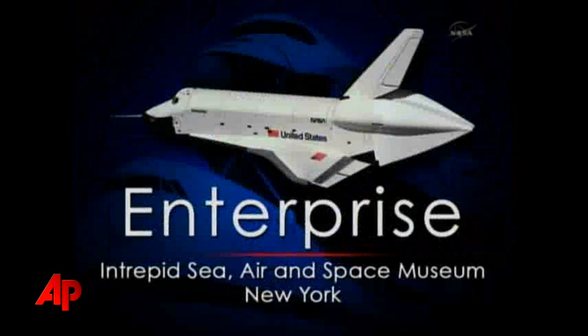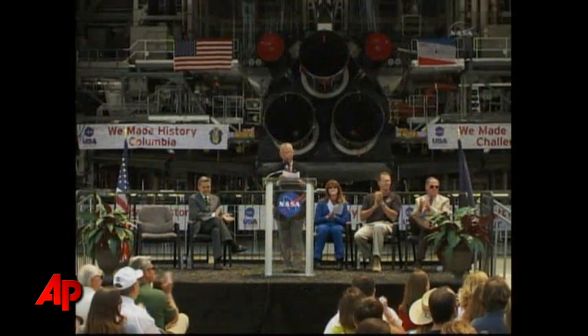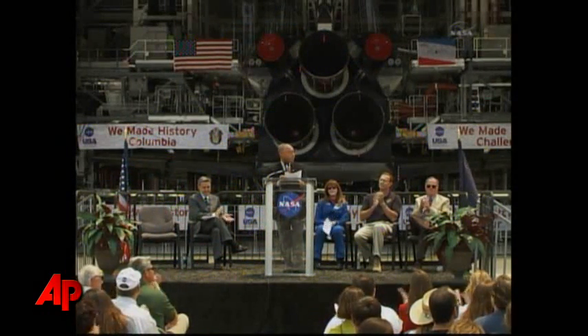And New York City's Intrepid Sea, Air and Space Museum, on whose flight deck Mercury and Gemini modules and flight crews were returned to us after splashdown from their historic space missions, will get Enterprise, our prototype orbiter that tested the aerodynamics of the craft before it flew into space. Thank you.